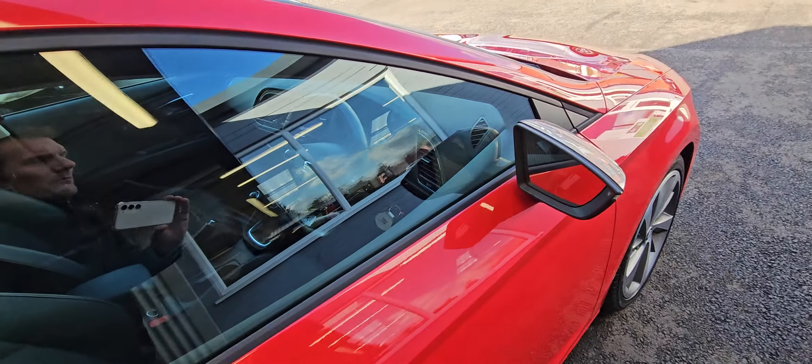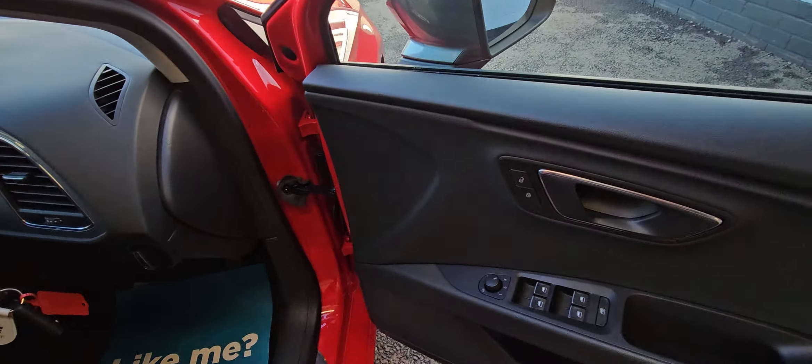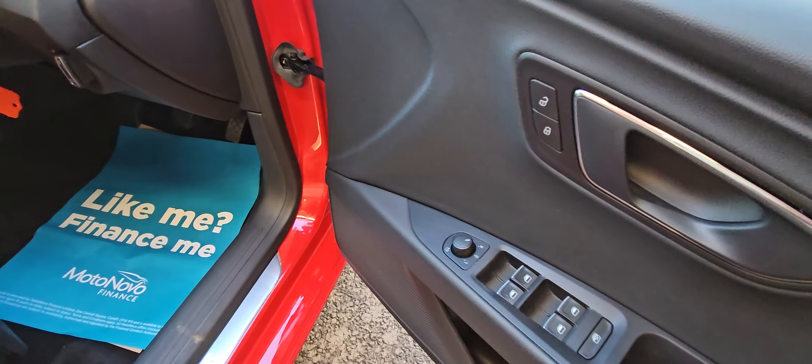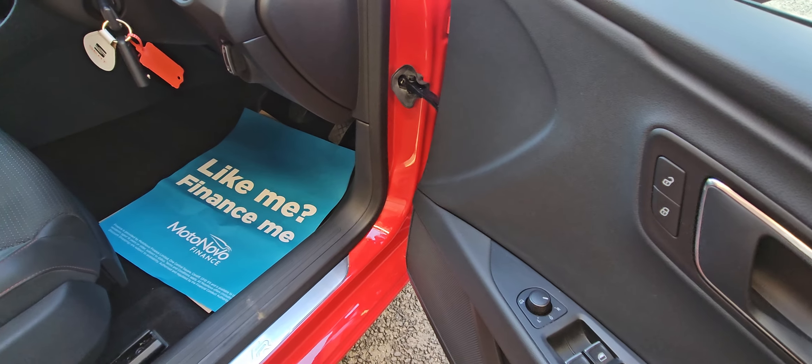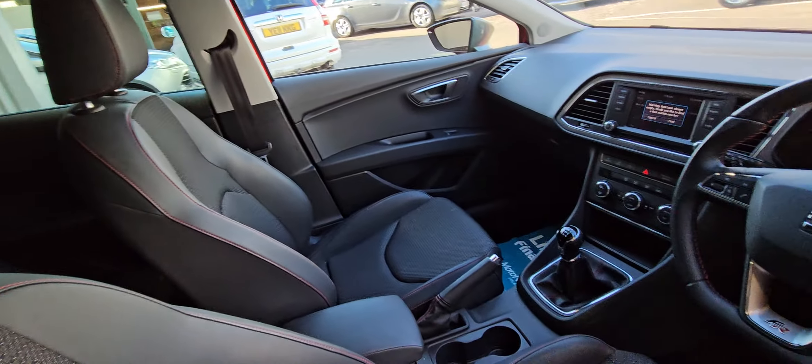It's got cheap road tax of just £20 per year and great MPG of 50 to 70, so it's excellent in that respect. It also has front and rear electric windows, electric folding mirrors — which are also heated.